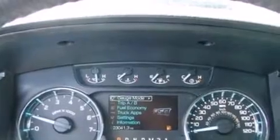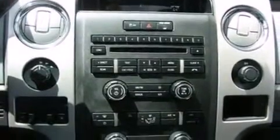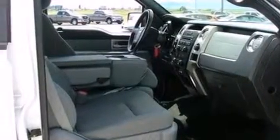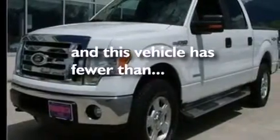The following features are also included: a multi-function display, air conditioning, cruise control, 12-volt power outlets, side curtain airbags, full power accessories, front and rear reading lights, dusk sensing headlights, a trailer hitch receiver, and this vehicle has less than 23,000 miles.